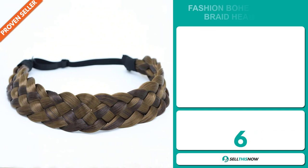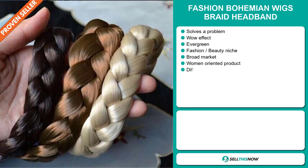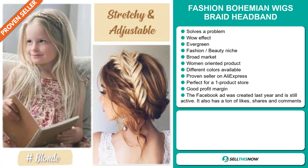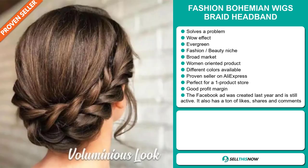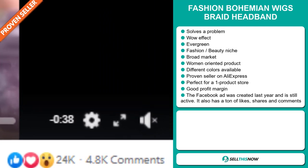Our next product is the Fashion Bohemian Wigs Braid Headband. Now this is a problem solver — it definitely has that wow effect, and it's an evergreen product, which means you can sell this all year round. It falls under the fashion beauty niche market. We also think that this item has a broad market base, and it's targeted at women. It comes in different colors as well. And it's a proven seller on AliExpress with many, many orders. It's perfect for a one product store, and this item will give you a good profit margin. The Facebook ad was created last year and is still active, and it also has a ton of likes, shares, and comments.